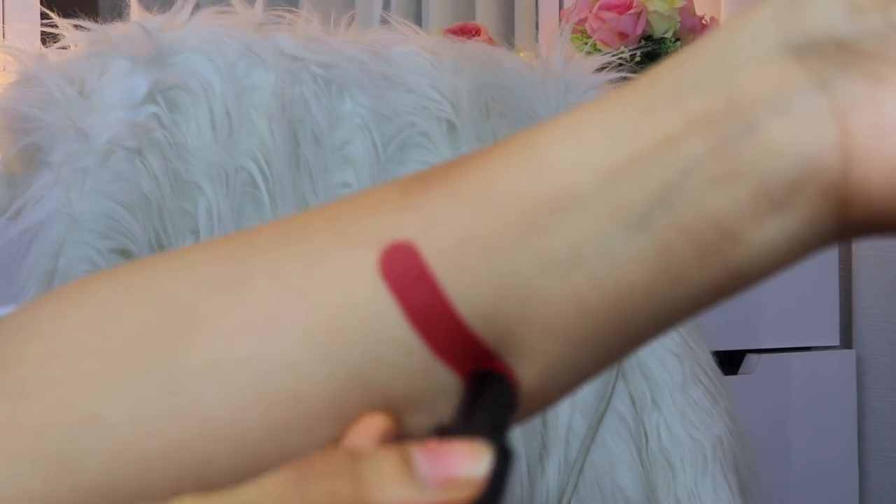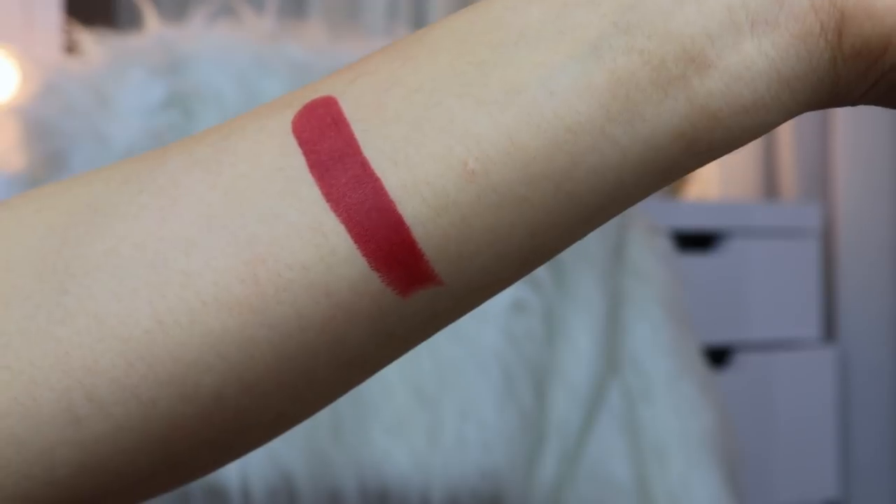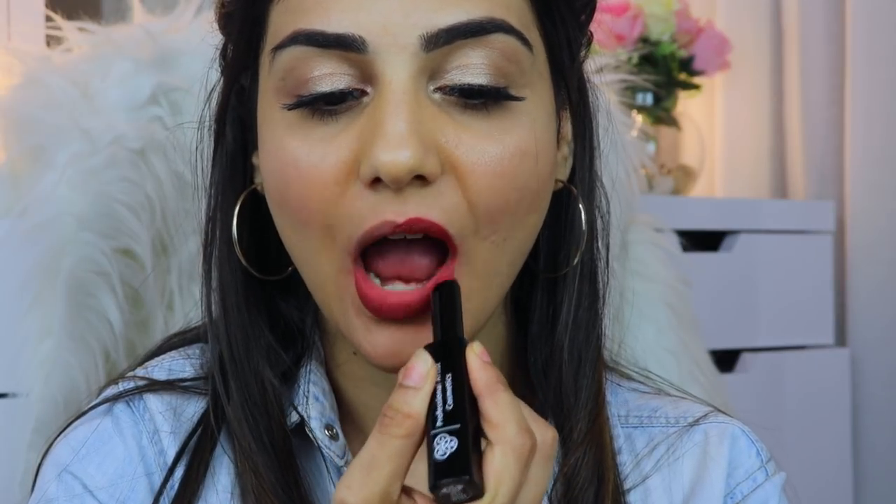Now let's talk about my favorite part — the quality of these lipsticks. As you guys know, PAK Cosmetics never compromises on quality, and these lipsticks are no exception. They look really very rich when you apply them on your lips. They are super pigmented, matte, and feel extremely lightweight. I'm wearing one of their shades, Buttercup, and it doesn't feel like I'm wearing lipstick at all. The word I would use to describe these is dense and rich in pigmentation — the color payoff is great even in one stroke.